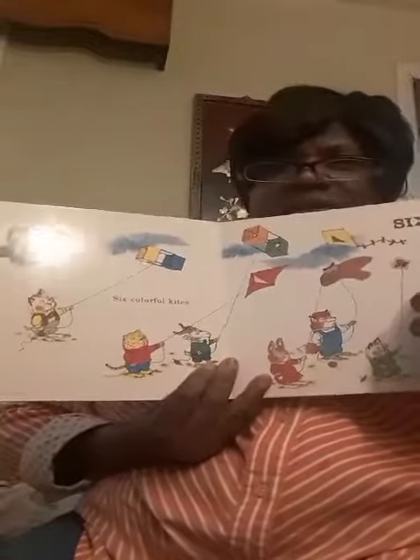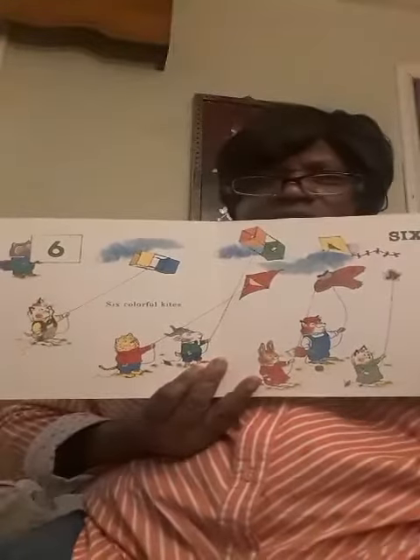Six colorful kites. We have one, two, three, four, five, six kites. I used to love flying kites when I was a little girl.